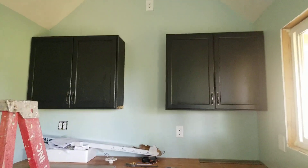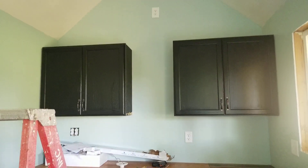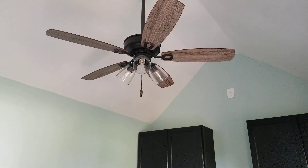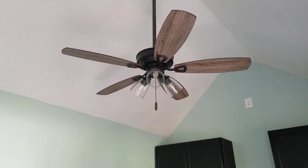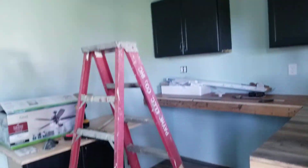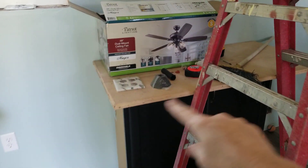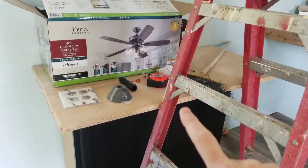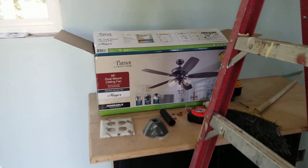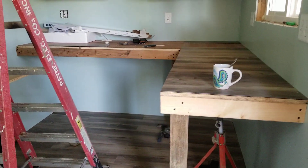We're starting to get my cabinets hung — we have two up, and there'll be shelves that go in between them. My husband hung my ceiling fan and light last night, so I'm excited about that. I'll have another cabinet down on the floor with a small workspace on top, and I think that'll end up being my Cricut station.